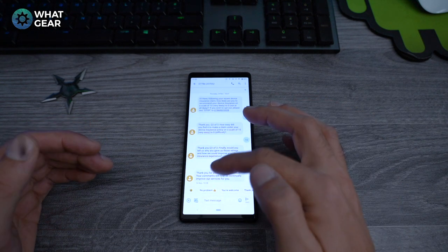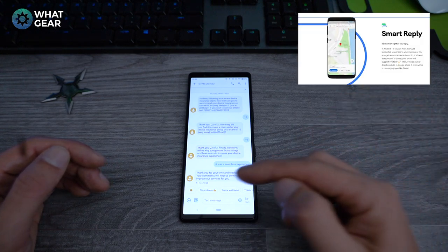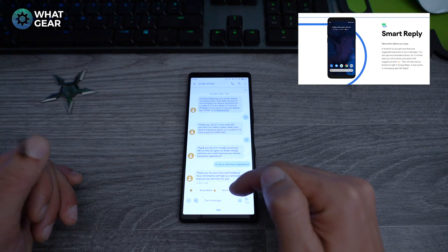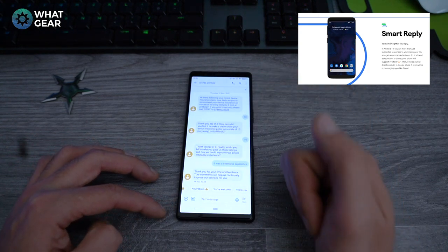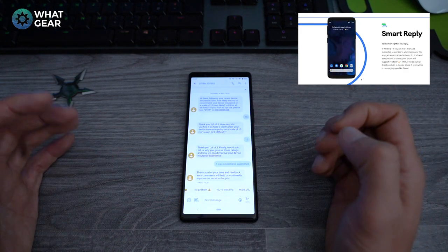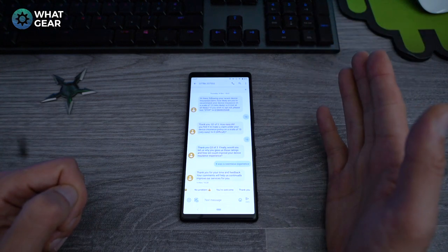Number 4: Google calls this Smart Reply. When you're having a conversation with somebody, machine learning predicts what you're going to say next. You can see suggested responses at the bottom — like 'no problem' or 'you're welcome.' In this conversation with my insurance company, I can just tap the suggestion without typing anything and it sends the response automatically. Pretty awesome.